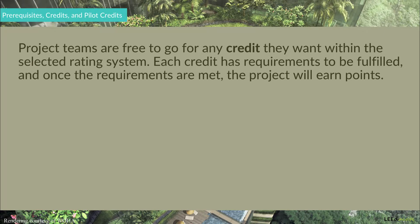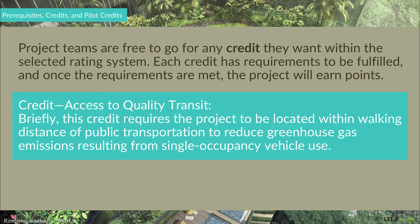The higher the total points a project earns, the higher the level of LEED certification that will be awarded. To illustrate a credit, let's take a look at one of the credits under the LEED BD+C New Construction and Major Renovation Rating System, which is, in this case, the Access to Quality Transit credit. Briefly, this credit requires the project to be located within walking distance to public transportation to reduce greenhouse gas emissions resulting from single-occupancy vehicle use. Hence, any qualifying project located at a walking distance to public transportation will earn points under this credit.